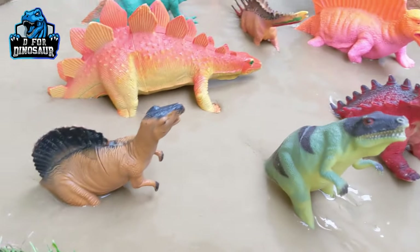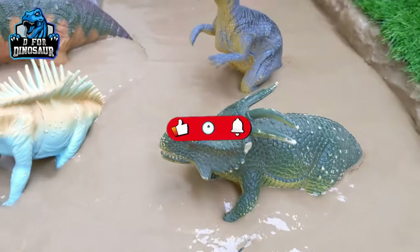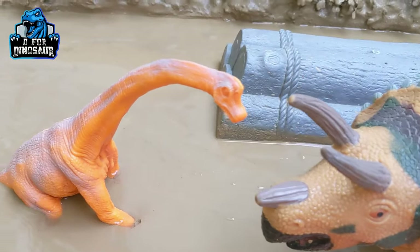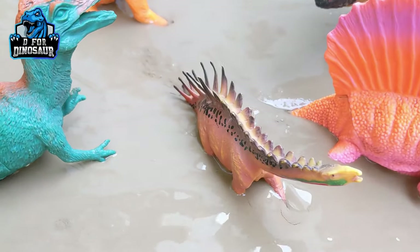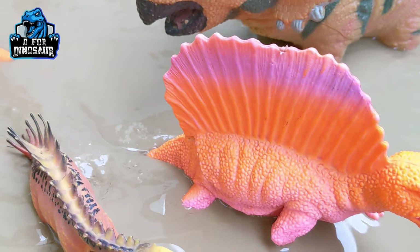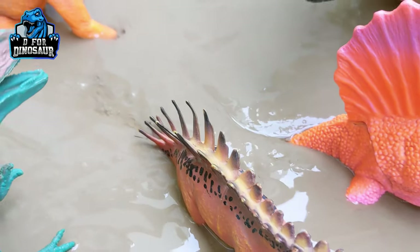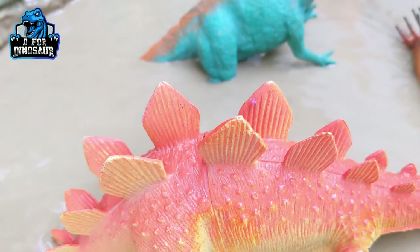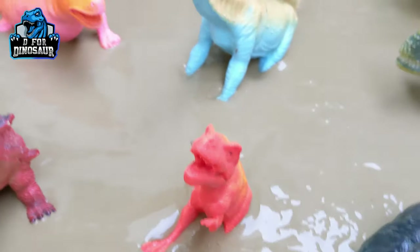Hello friends, welcome to my channel D for Dinosaur. As you know kids, dinosaurs were animals on Earth around millions of years ago, and from that environment they are very big in size and very extraordinary. You can see this Dimetrodon with the spike on his back, and on the other hand we have Youngosaurus with spikes on his chin. And we have Stegosaurus — look like a lizard, but notice the spikes — so you can understand the dinosaurs were very extraordinary animals.